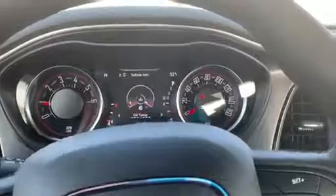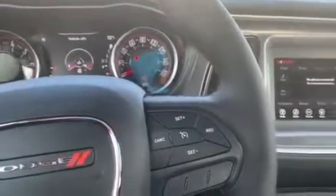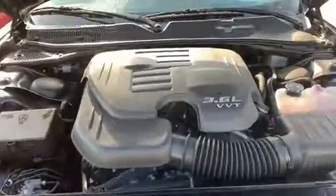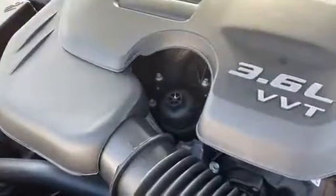So you've got a lot of cool stuff to play with on this, and I think you'll really, really enjoy this vehicle. Christopher, under the hood we have the 3.6-liter Pentastar V6 — rated one of the top 10 engines in the world.